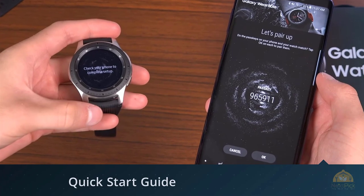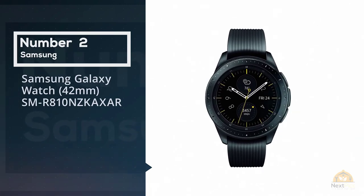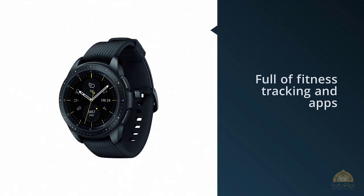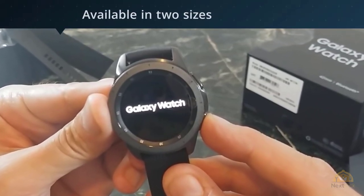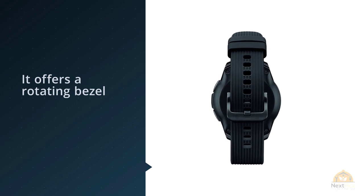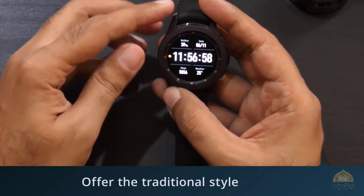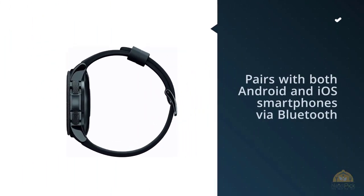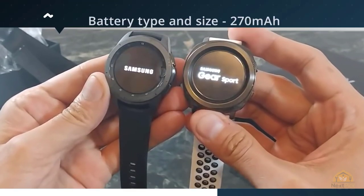Number two: Samsung Galaxy Watch 42mm SMR-810. Android and Samsung fans will love the vast amount of features on the Galaxy Watch, full of fitness tracking and apps. Available in two sizes — 42mm and 46mm — the hybrid is more on the fitness tracker side than on the traditional watch. It offers a rotating bezel to scroll through menus and view notifications. Fitness enthusiasts will love the sleep and stress tracking along with Samsung Pay, perfect for grabbing coffee after the gym.